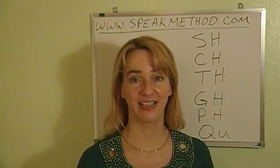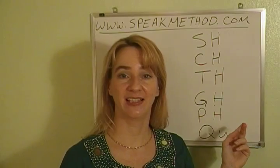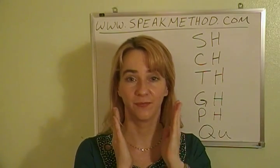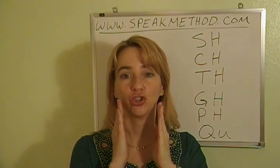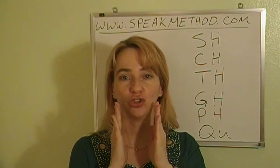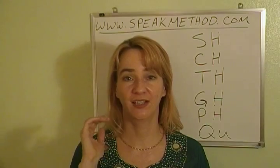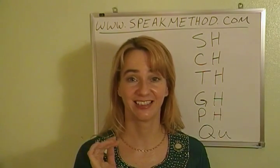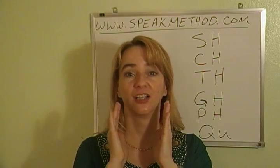First, let's do the sounds. If you struggle with any of these sounds, you'll need to think about the position. SH and CH are on the lips. SH, CH. The same position, only SH is longer and CH is more fast. You really need those lips to be forward. SH, CH.